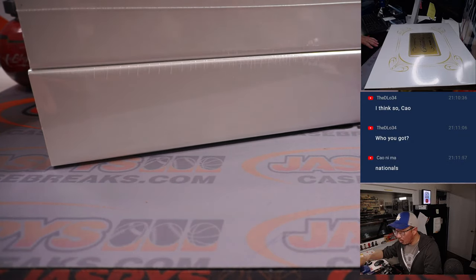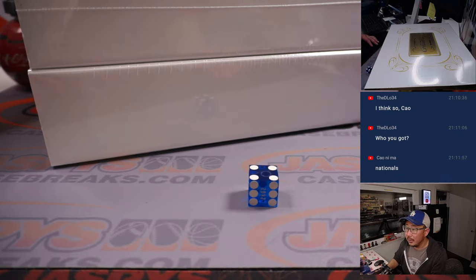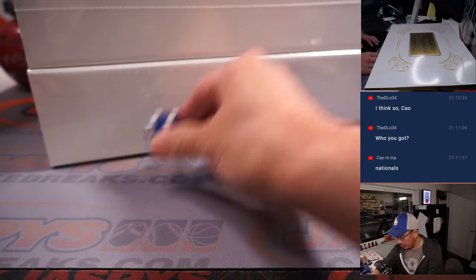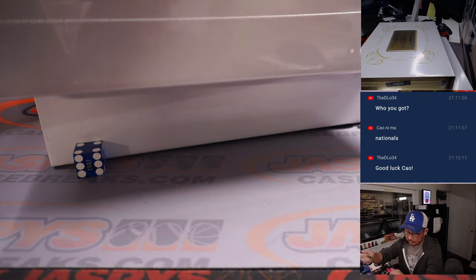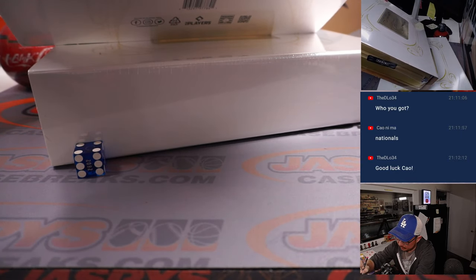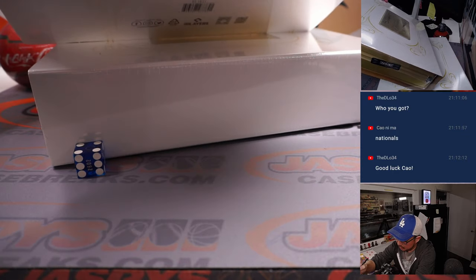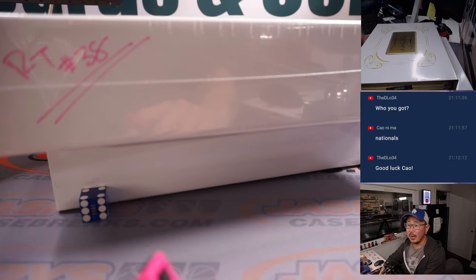All right, we'll go one, two, three for the top, four, five, six for the bottom. It's four — one, two, three, four, five, six — so we'll do the bottom box, and we'll save this box for random team 38.